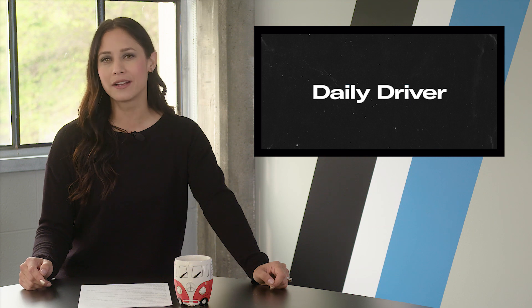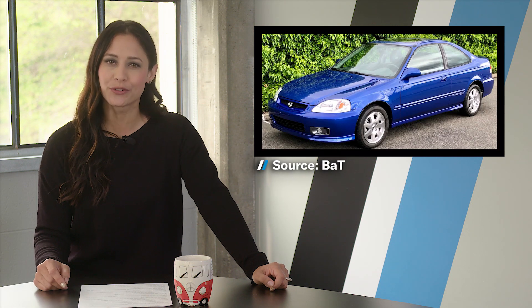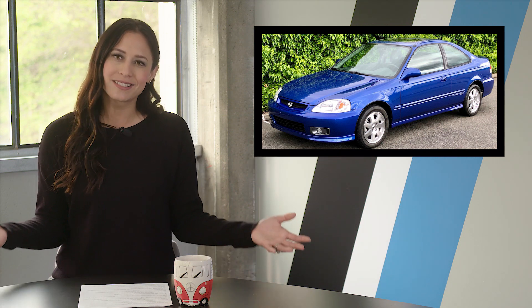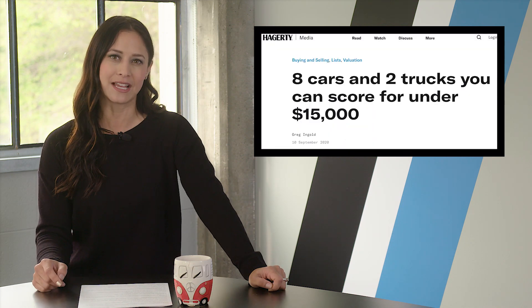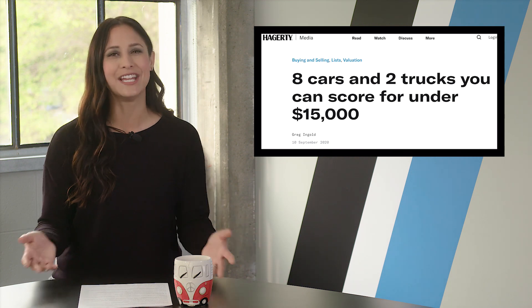It seems like the collector car market is hotter than ever. After all, a Honda Civic just sold for $50,000. But you don't have to spend big bucks to get something cool and collectible — you just have to know where to look. Our own Greg Ingold dug deep into the Hagerty data to see what kind of car you could get for $15,000, and here's what he found.